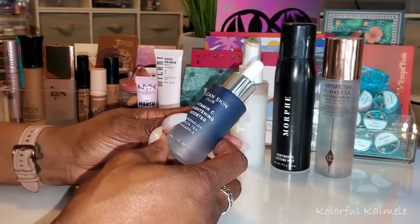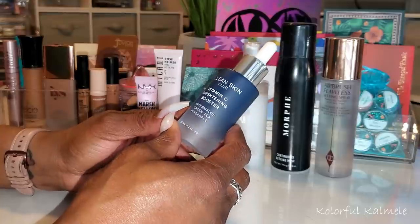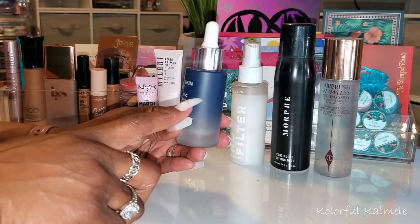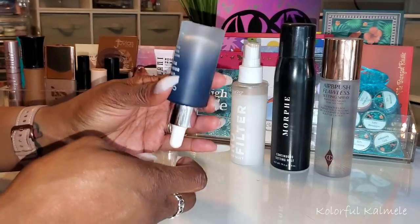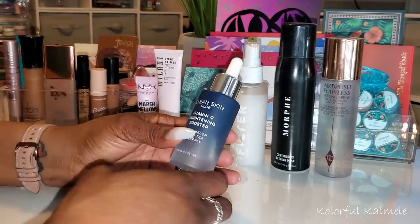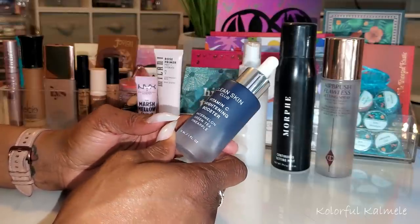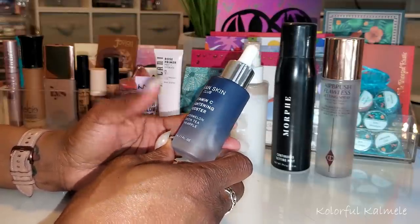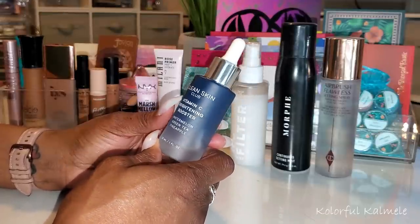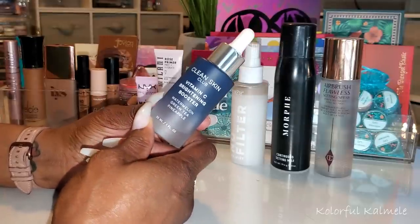I actually really like this serum — I've used it through two of my shop my stashes. I'm about a third of the way done with it. I don't know if it's actually brightening my skin, but it feels really good, smells nice, and it just leaves a really nice hydrated feel.